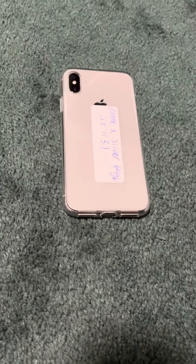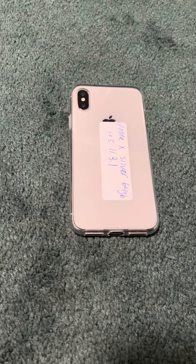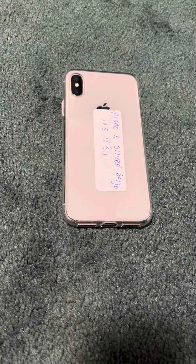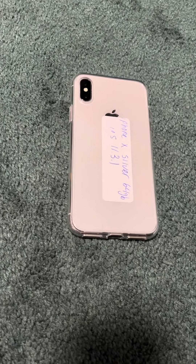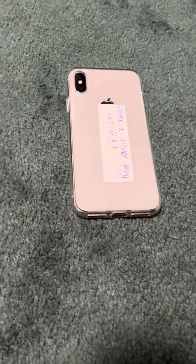Greetings everybody. Welcome back to my channel. This video is kind of special because I've never made a video or talked about this iPhone on my channel before, and I don't think I've ever showed it, but I do have the original iPhone X, the first iPhone with a notch.